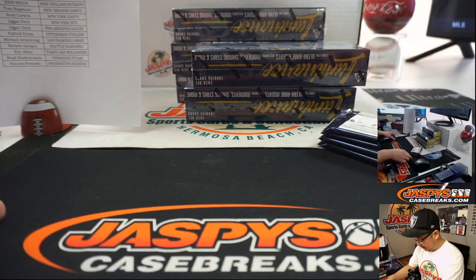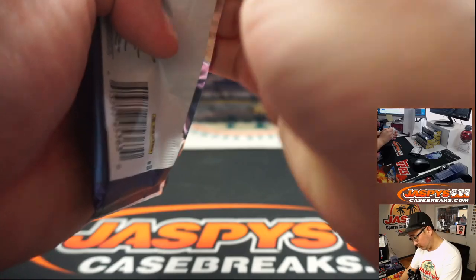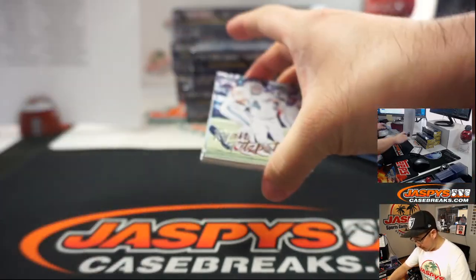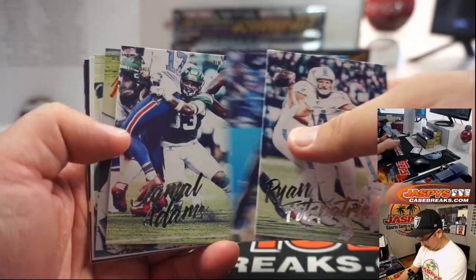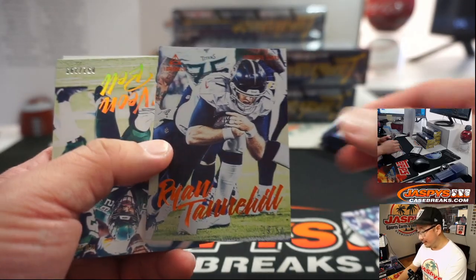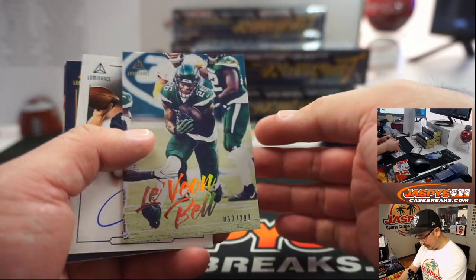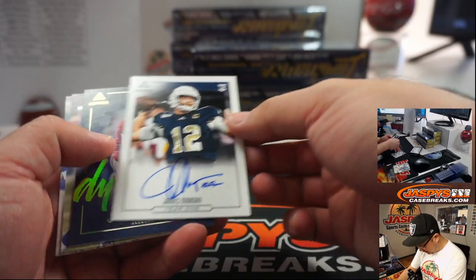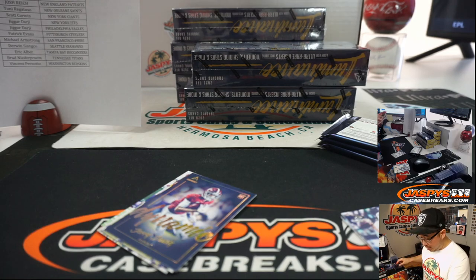We've got a full case random team available on the website if you want to check that out — JaspeysCaseBreaks.com. This is my first look at it, so let's take a slower look. The photography is always great on this, big fan. There's Hill to 50, that's Le'Veon Bell to $299, and James Morgan — year one on-card autograph.